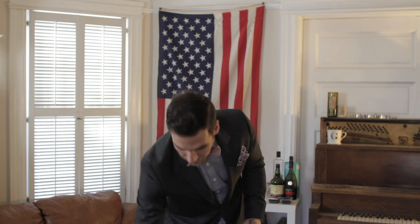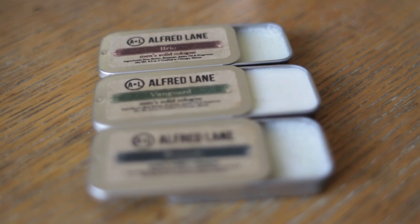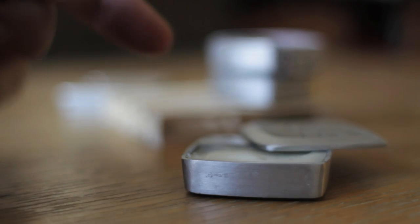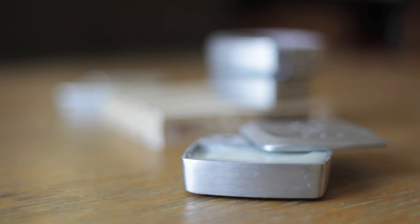We actually have two brands, Alfred Lane and Fulton & Rourke, that sent us samples of their solid cologne. All you really do is open up the package like so, take your finger, rub it across, and then place it the same spot you would spray cologne. You can travel with it, keep it in your pocket, or keep it in your glove compartment.